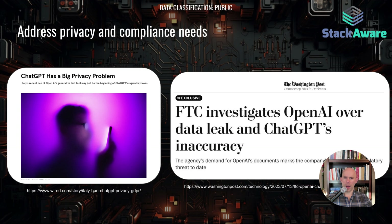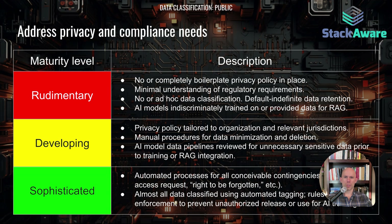There's been a lot of focus from regulators on AI applications. Firms that use AI are increasingly going to see this type of scrutiny. At the rudimentary level, you'd have a boilerplate or no policy describing privacy and compliance practices, with ad hoc handling and classification. At the developing level, you'll have pipelines reviewed for unnecessary sensitive data or overly expansive retrieval augmented generation architectures. And at the most sophisticated stage, you'll have automated processing for compliance and privacy requests like the right to be forgotten, and almost all your data will be classified using automated tagging.